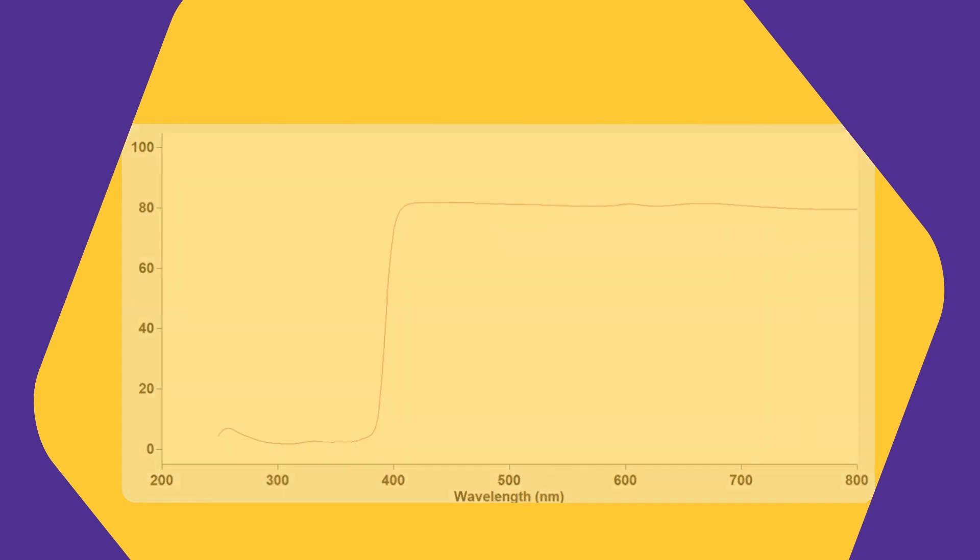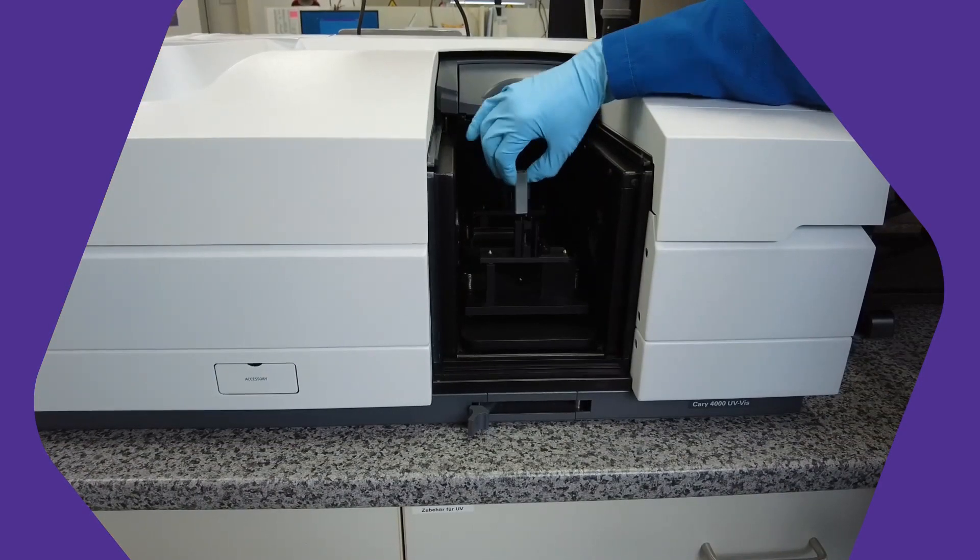That's roughly the border between visible and ultraviolet light. Because of that property, it's important to use sunscreen on a sunny day. It blocks the ultraviolet radiation from the sun, which will otherwise damage your skin after long exposure.